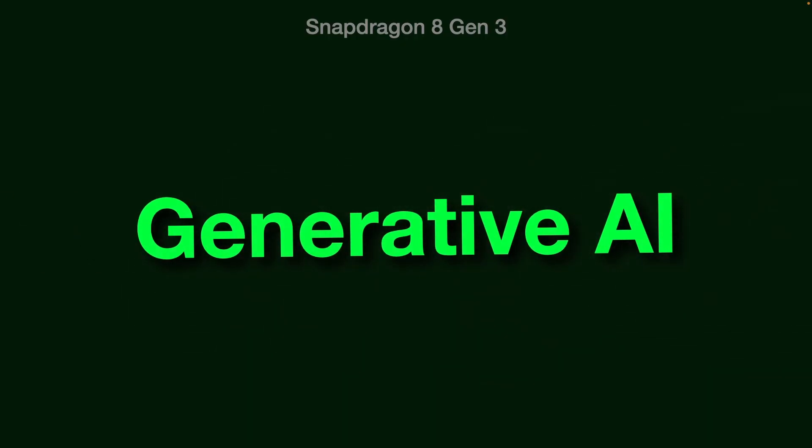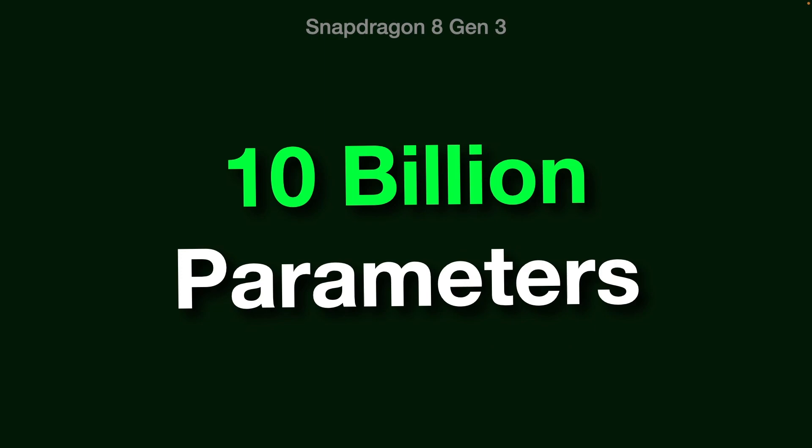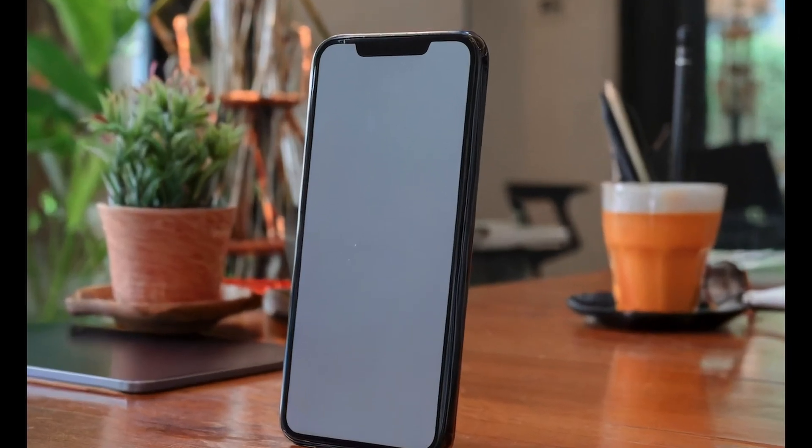Snapdragon 8 Gen 3 has a feature of Generative AI. In this chip, the artificial intelligence engine is very powerful — it can support AI models of up to 10 billion parameters. Amazingly, these AI models can run entirely on the mobile device.